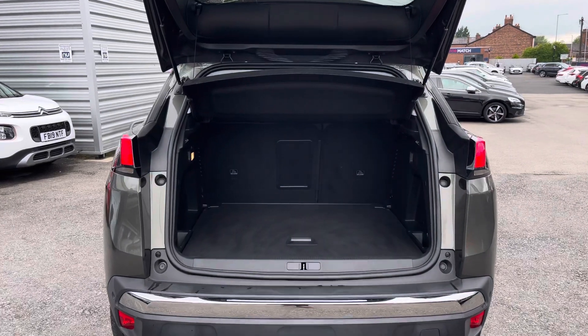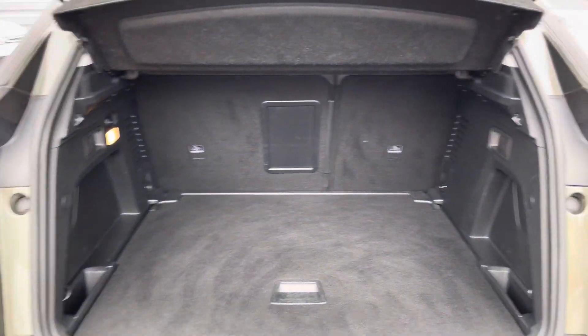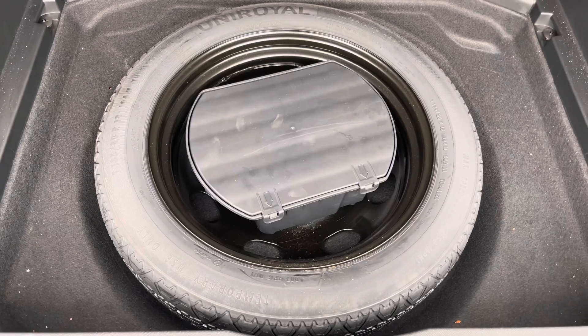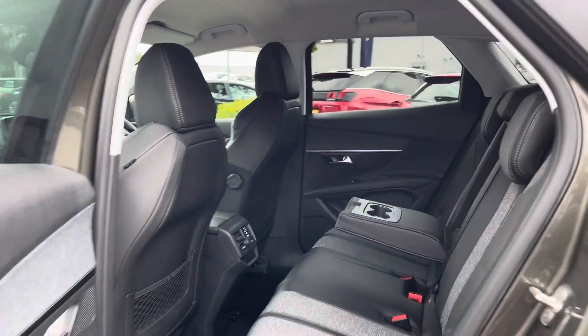Here in the boot you'll find 591 litres of space, which can be increased to 1,670 litres with the rear seats folded down. Underneath the boot floor you'll also find a very handy spare wheel, which is very convenient to have.